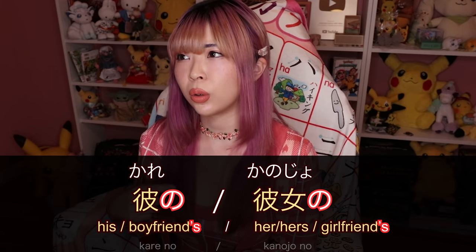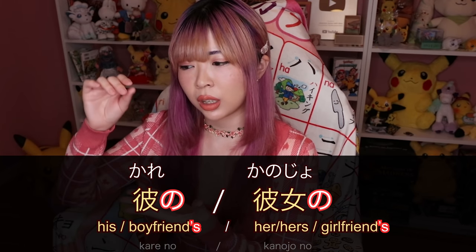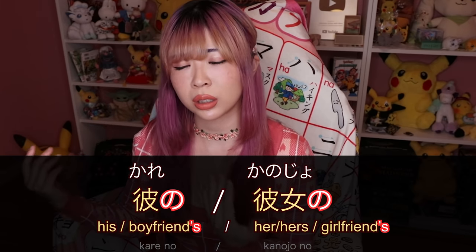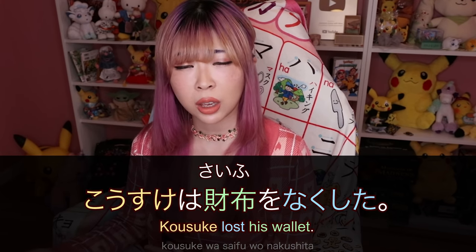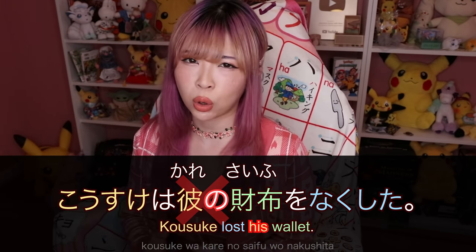Just repeating is too much — we like to be as lazy as possible. Why would you say 彼 when it's clear from the context? Japanese is very contextual. You can also omit possessives like 彼の. For example, 'I lost his wallet' — in English you have to say 'his wallet,' but in Japanese you'd just say コウスケは財布を無くした. You don't say コウスケは彼の財布を無くした — that sounds so weird. Just omit it.